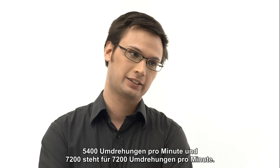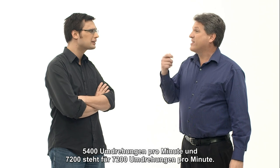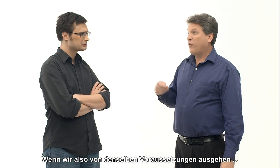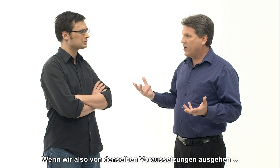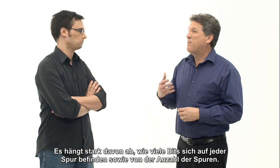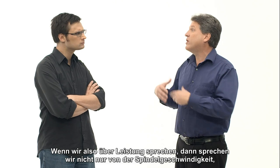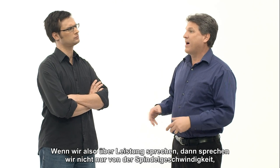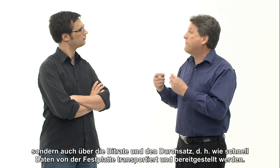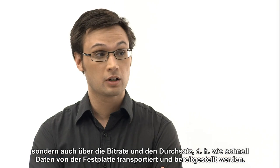All right, you're on the clock. 5,400 revolutions per minute versus 7,200 revolutions per minute. If we say all things being equal, the 7,200 is going to pop that data off the disc faster. Hold on — it's very dependent on how many bits there are on each track and how many tracks. So if we're going to talk about performance, we have to talk about not only spindle speed, but also bit rate and throughput — how fast data is coming off the disc and getting delivered.